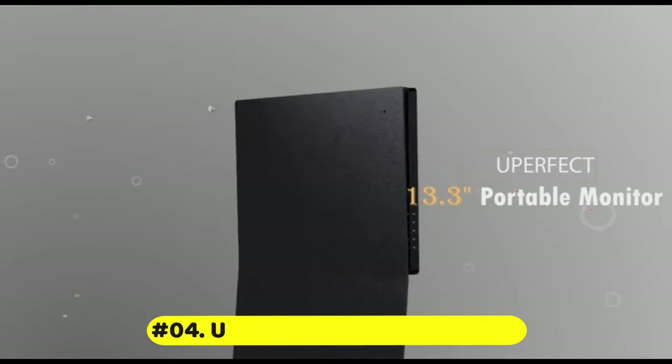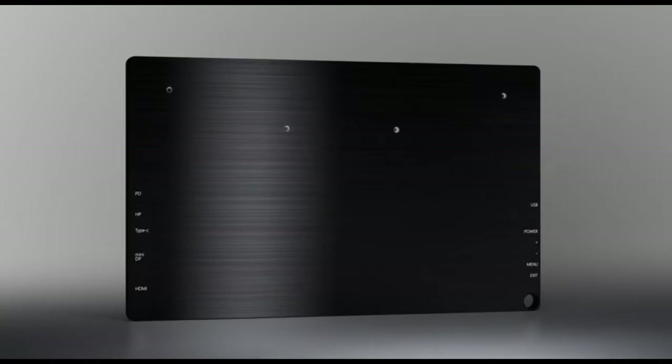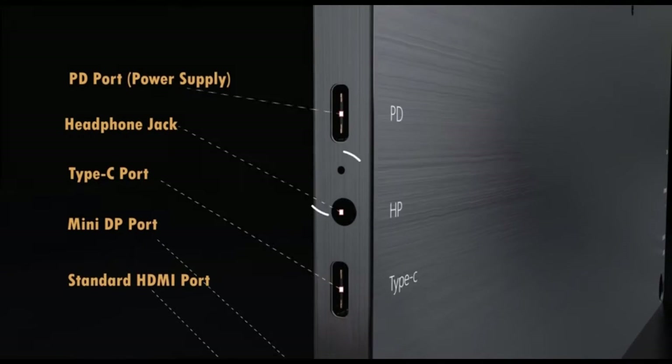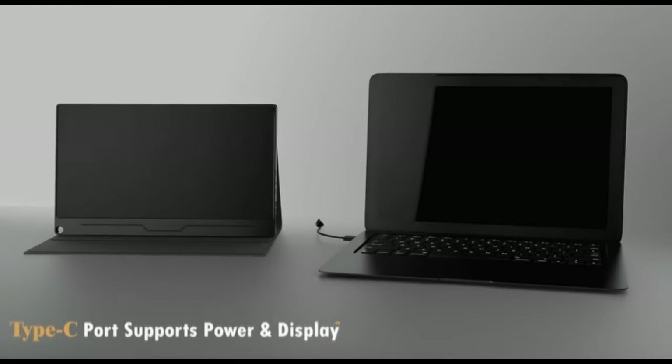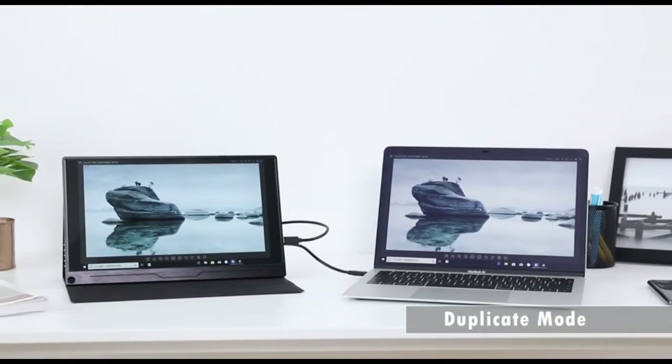The Aperfect Portable Monitor can be used with only one Type-C connection without any program installation. Portable monitors are also available for devices that don't support the protocols, with a standard HDMI interface as an alternative.